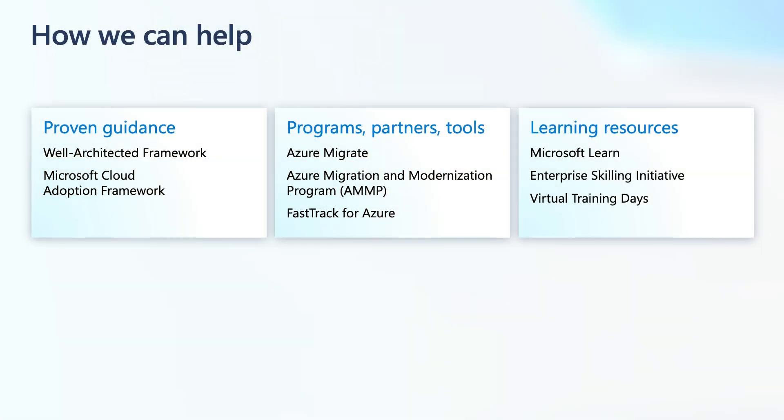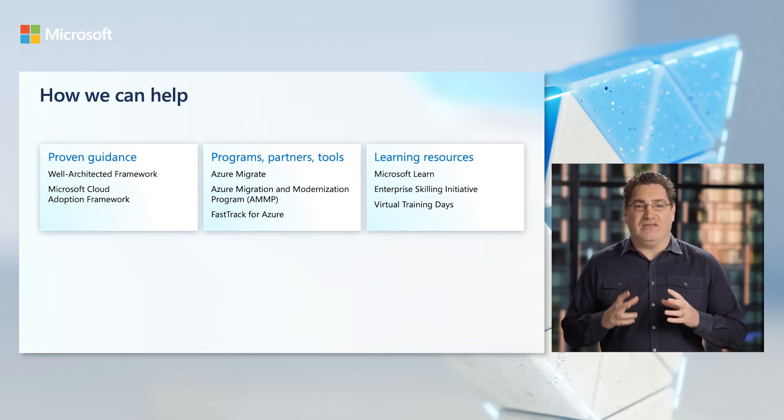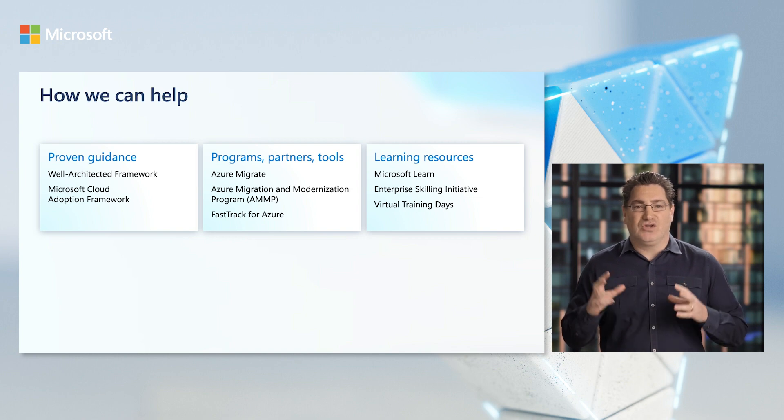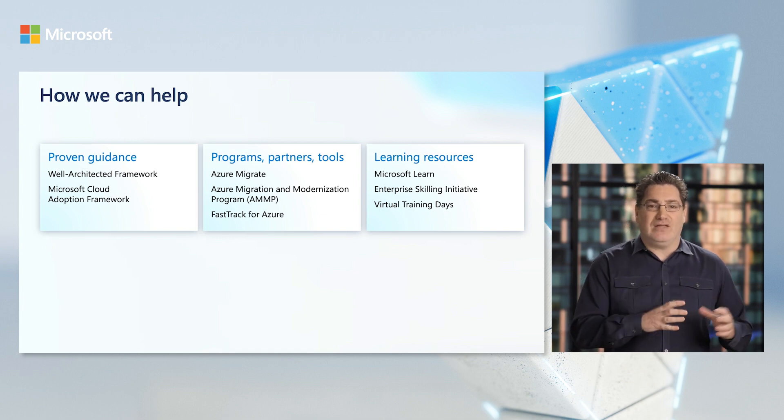To enable all the scenarios we talked about, we offer a clear path forward with a comprehensive collection of guidance, tools, and programs. Under proven guidance, you'll know about Well-Architected and the detailed level of information we provide there, and of course, the Cloud Adoption Framework to help you on your cloud adoption journey. Azure Migrate is our free self-serve tool that can help you build a business case and scenario analysis of your move to the cloud and a total cost of ownership. It can also simplify your migration and modernization with an automated centralized experience to discover, assess, and migrate your applications, your infrastructure, and your data workloads with cost optimization guidance built in.